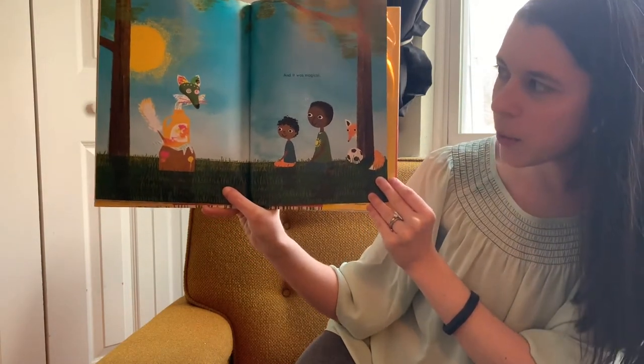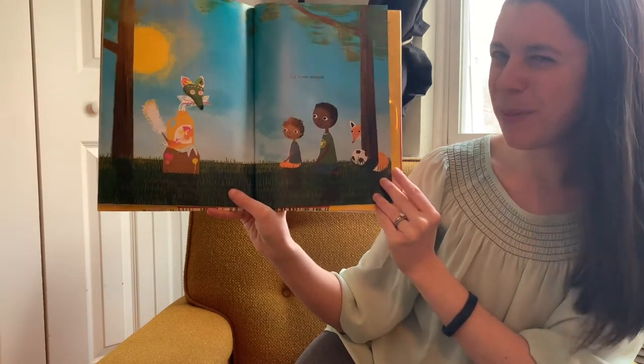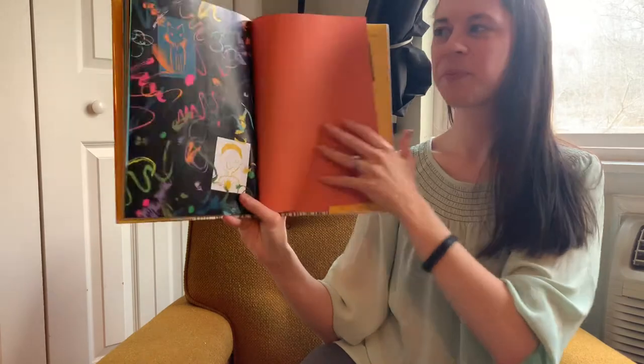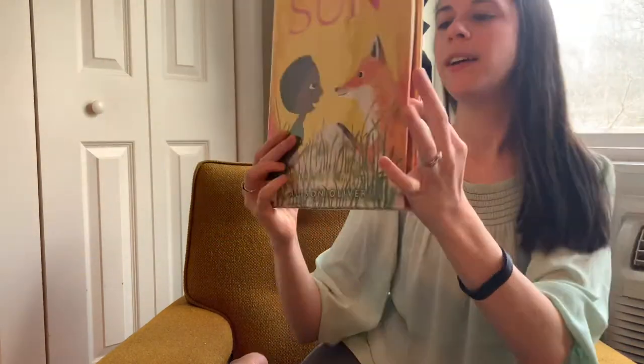Back home, Sun and Pablo got to work, and it was magical. What did Sun and Pablo make with their creation? And who is peeking behind them to check it out? I think I see a fox. What a pretty, pretty picture book. And a nice story.